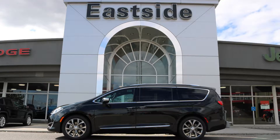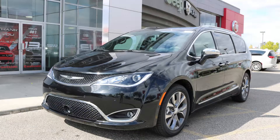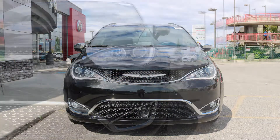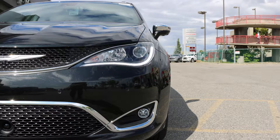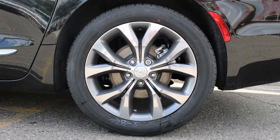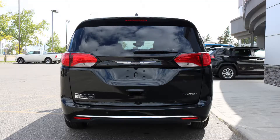Hi Carson, this 2019 Chrysler Pacifica Limited comes equipped with a 3.6L engine and automatic transmission, high intensity discharge headlamps, LED fog lamps, power heated folding side mirrors, 20 inch aluminum wheels, and a black crystal pearl exterior.